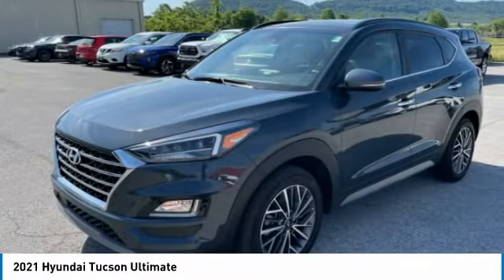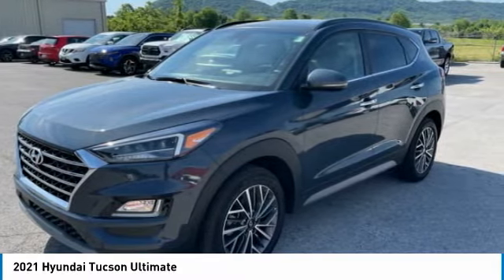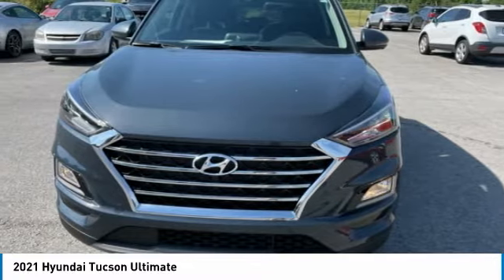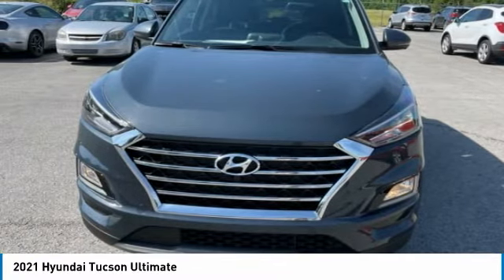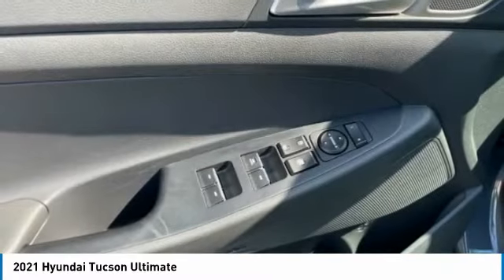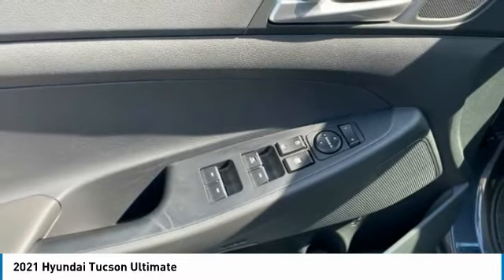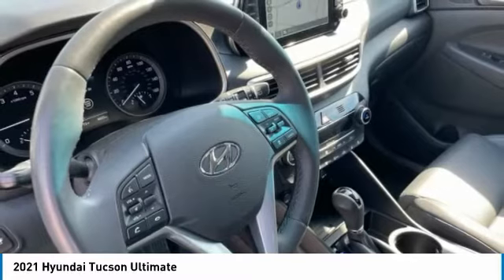Hyundai Certified Pre-Owned Details. Warranty Deductible: $50. 173-Point Inspection. Roadside Assistance. Vehicle History. Limited Warranty: 60 Months / 60,000 Miles, whichever comes first, from original in-service date.